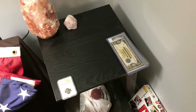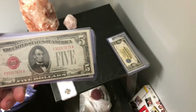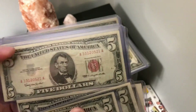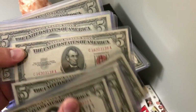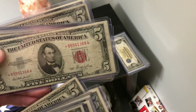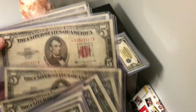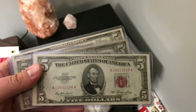Now into the red notes: 1928F, 28C, 28E, and then 1963, 1953A, 53B. And for star notes I have a 53 star note, 53A star note, another 53A star note, 53B star note, 53C star note, and then a regular 53.